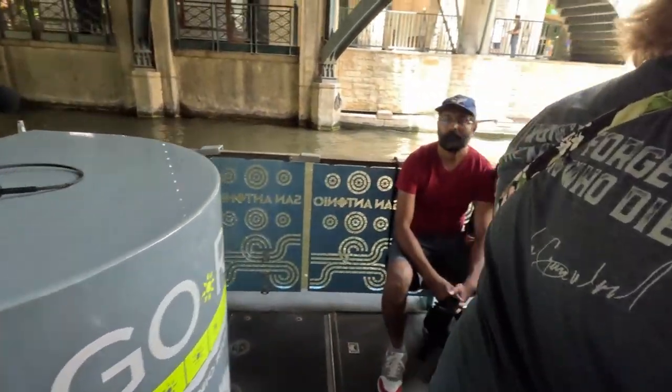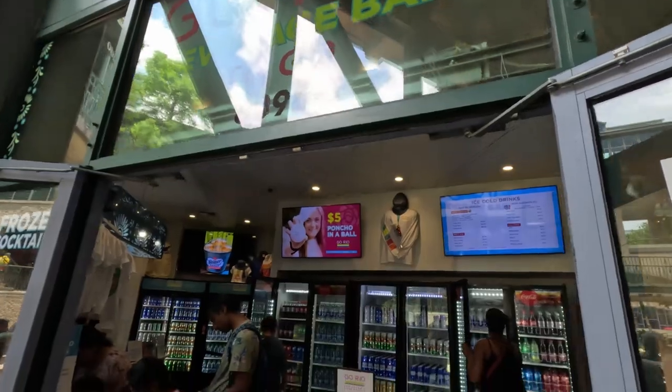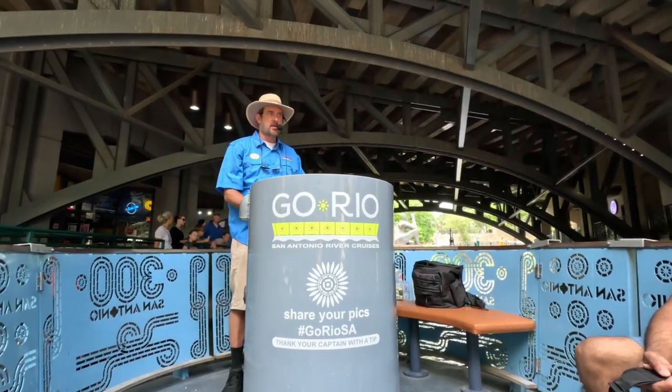One of the biggest attractions here on the riverwalk is to take one of the guided river cruises — these are the Go Rio River Cruises. You come down to the main part of the river center, go to the Go Rio beverage bar, grab drinks, and then get your tickets at the counter. I believe it is about $14.50 for general admission. If you are retired or active military, it is a $3 discount at about $11.50. You can also get a combination ticket to include the Tower of Americas, which I think is about $31 for the whole package for general admission. Let's get on the boat — probably about 28 to 30 people made it on. Let's go!